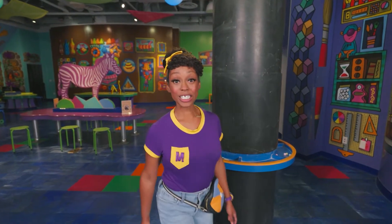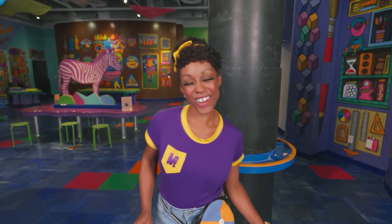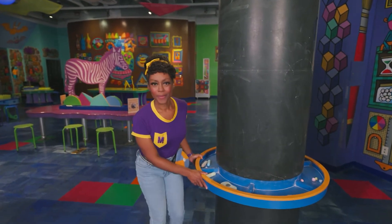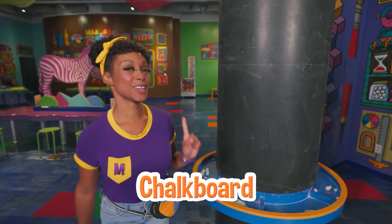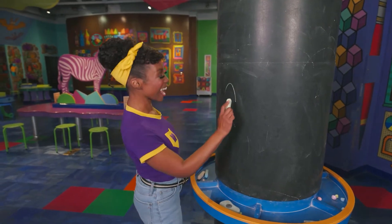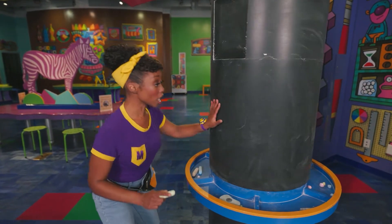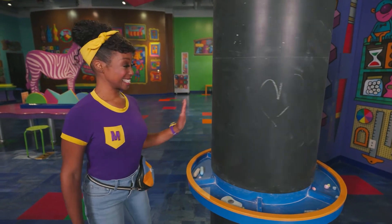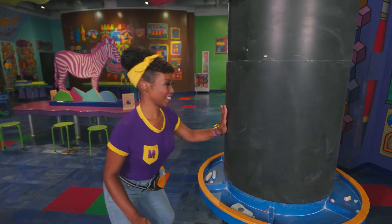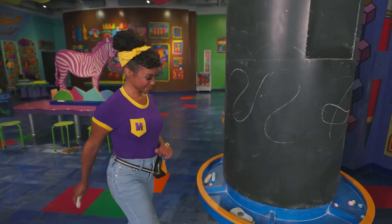This place is so colorful! I bet they have lots of things to tinker around with here! What's this? It kinda looks like a chalkboard — let's confirm! Yep, a chalkboard! Great job, scientist! And look, it rotates! That means it spins! Let's spin and draw!